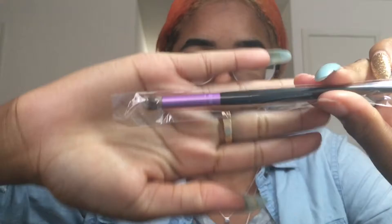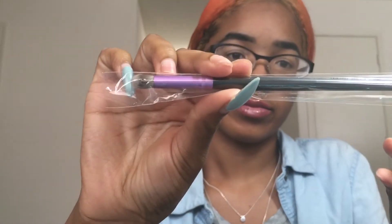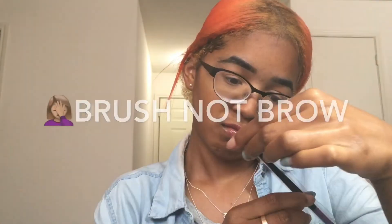Moving on, I got another brush! I literally get all my brushes from Ipsy most times — they're kind of the same, but I think this is actually a different one. This is a crease brush — a crease brow brush. Nice color too.